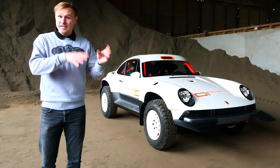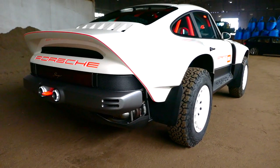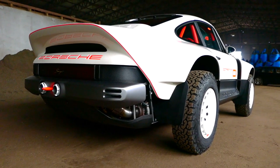You're going to be watching this video in 2021. We're actually at the end of 2020 at the point that we're shooting this. The car literally was finished days ago.